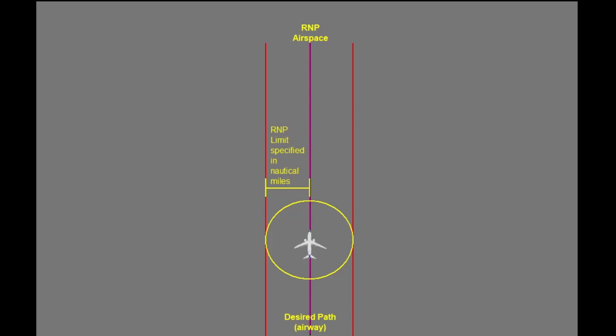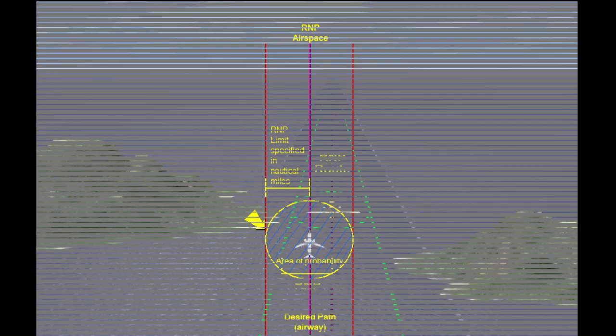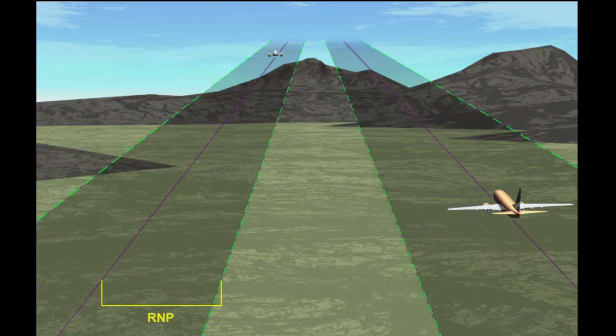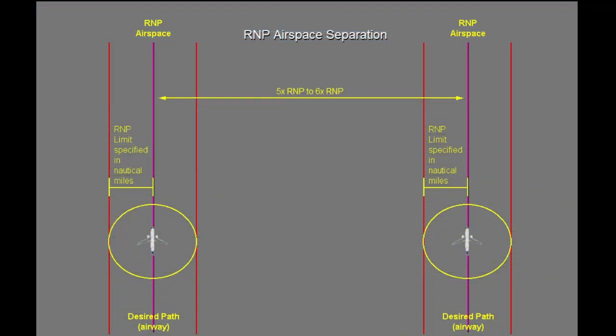This navigation performance is quantified with two values: a distance in nautical miles and a probability level. The probability level reflects a percentage of the flight time the airplane's calculated present position must lie within the RNP distance from its actual position. This ensures that airplanes with adequate navigation accuracy remain within a defined pathway or containment boundary, providing safe separation from terrain, other airplanes, and adjacent airspace.